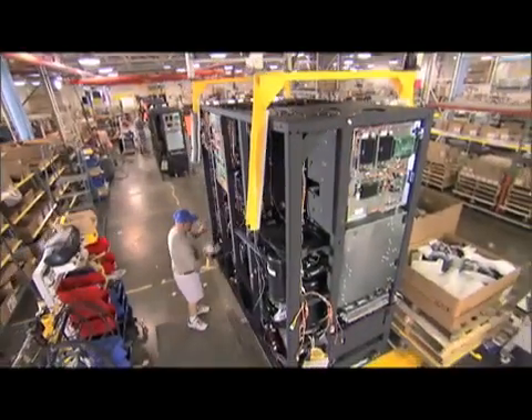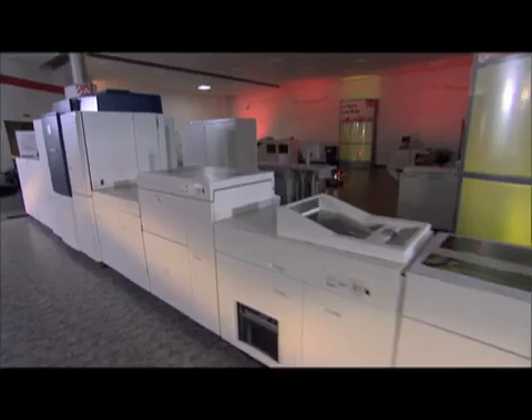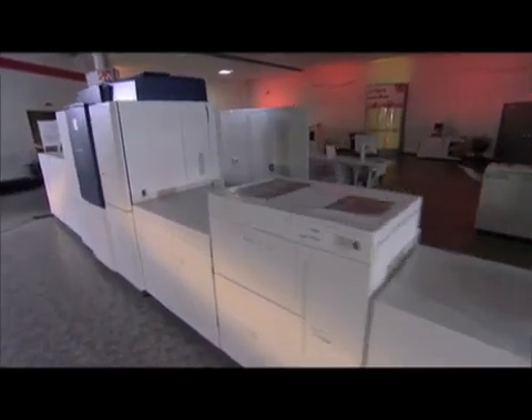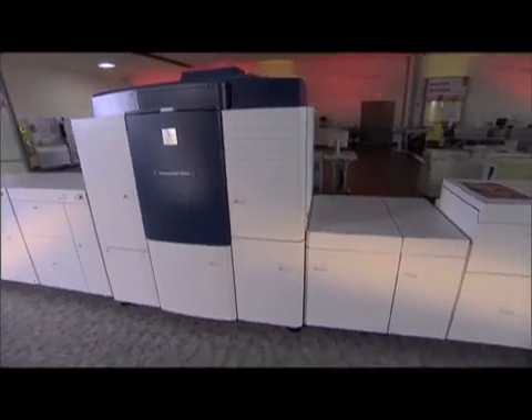Welcome to the iGen3 manufacturing area. The story of iGen3 began with a simple vision: Xerox wanted to create the most reliable and sophisticated commercial printing press ever designed.